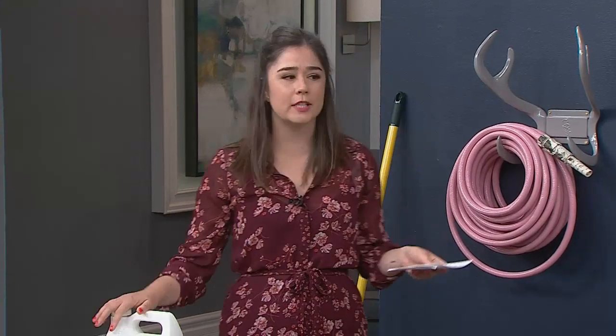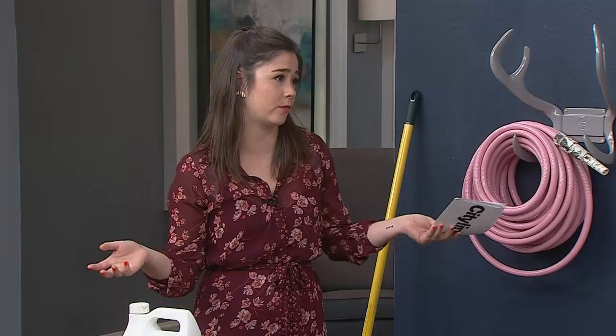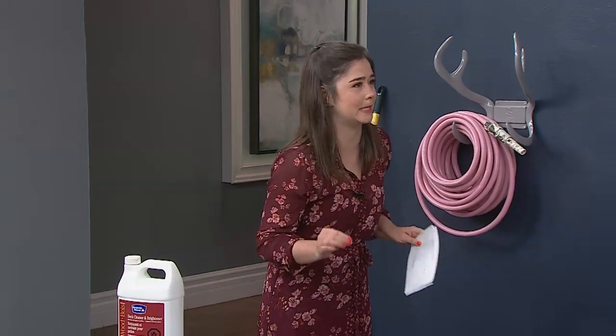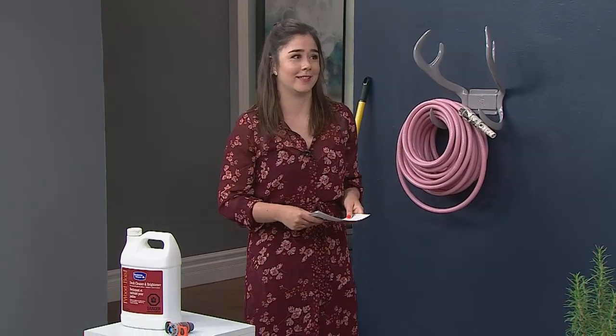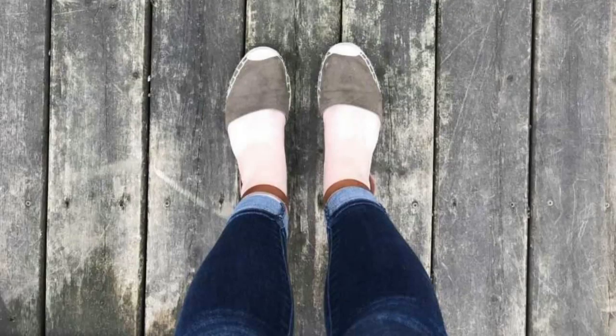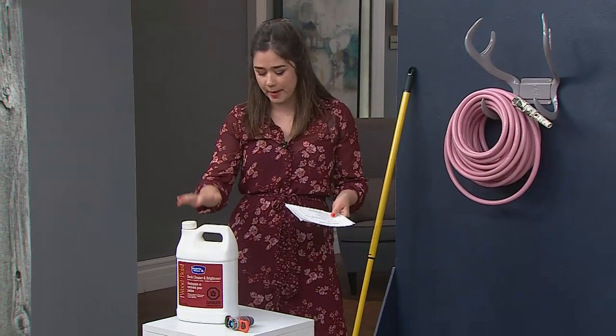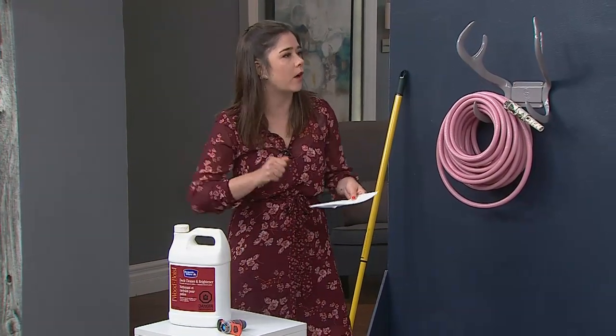On my patio, the first step is always cleaning your space. The algae buildup was crazy on our deck. We're also on the third floor, so we don't have a hose or water access. So a really good deck cleaner like this Benjamin Moore one is great to just scrub off all that algae.